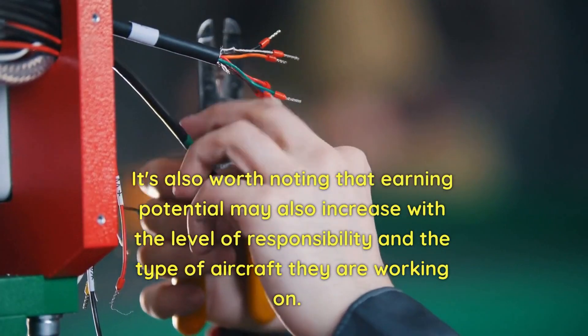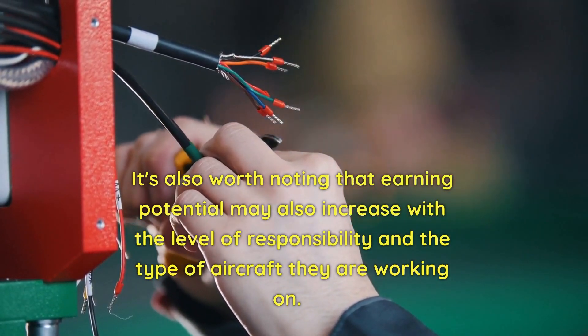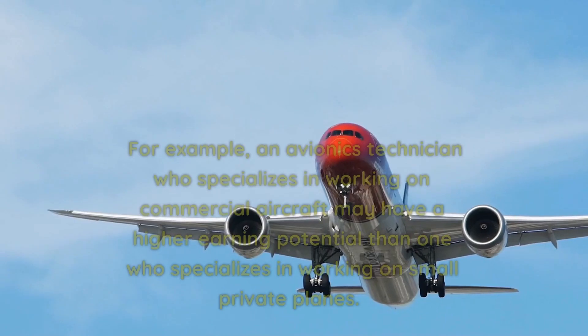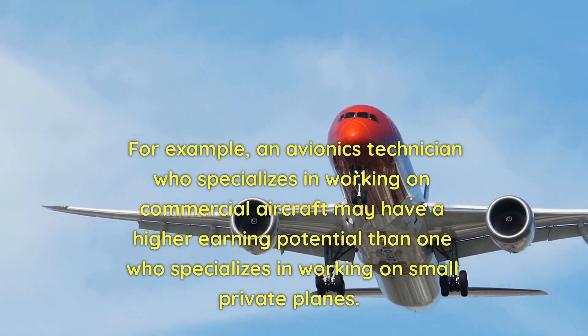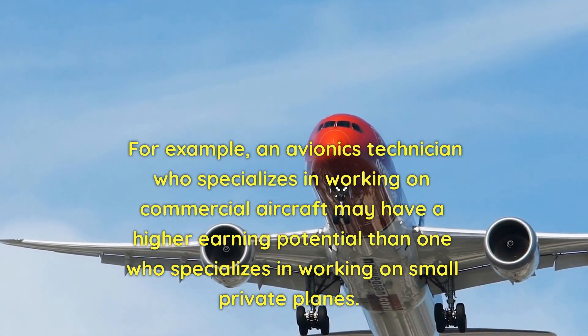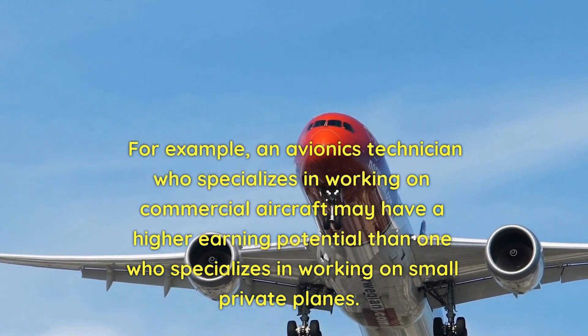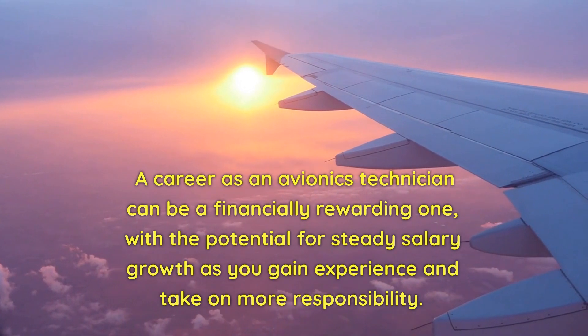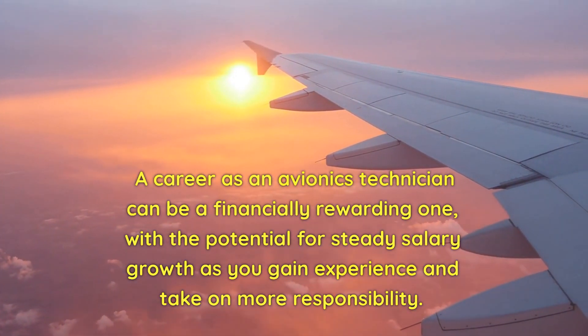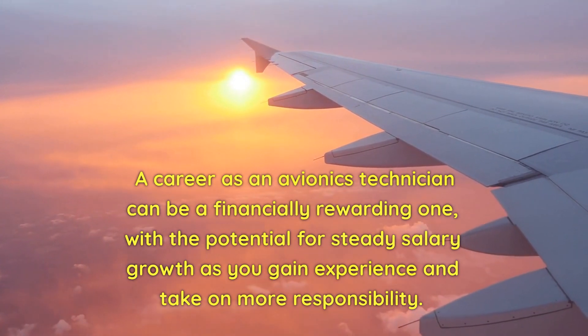Earning potential may also increase with the level of responsibility and the type of aircraft they are working on. For example, an avionics technician who specializes in commercial aircraft may have a higher earning potential than one who specializes in small private planes. A career as an avionics technician can be financially rewarding, with the potential for steady salary growth as you gain experience and take on more responsibility.